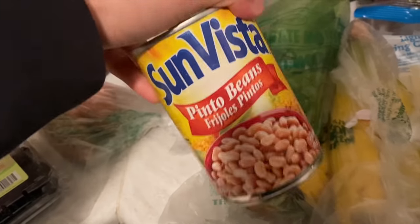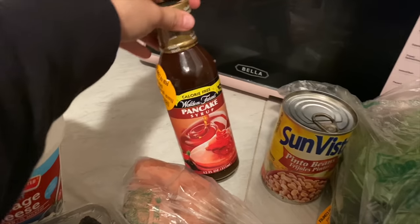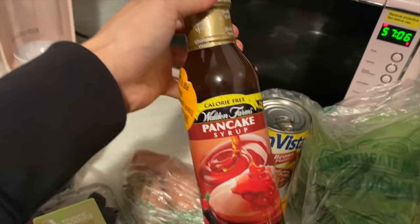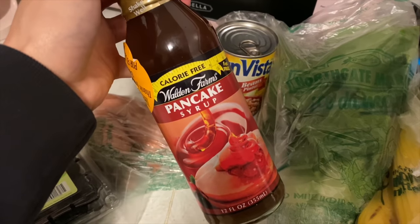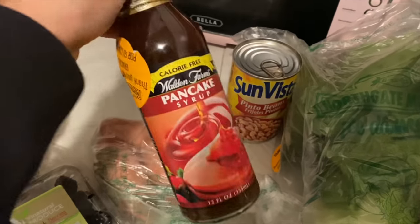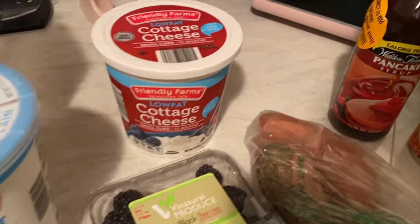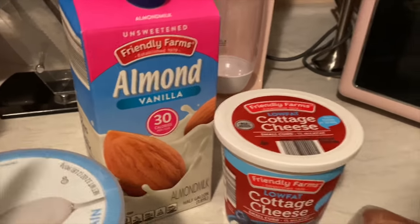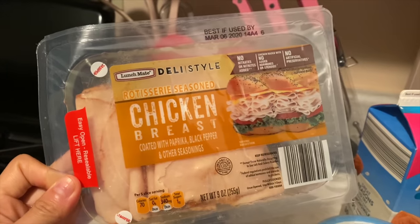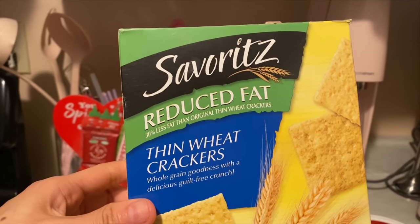Yeah, these beans are really good. Two potatoes, Walden Farms pancake syrup — calorie free, sugar free, everything free and it tastes so good. I got blackberries, yogurt, plain non-fat cottage cheese, low-fat unsweetened vanilla almond milk. I also got this chicken breast — I usually don't buy meat like this but it's convenient sometimes. And some reduced fat thin wheat crackers — I've never tried them before.